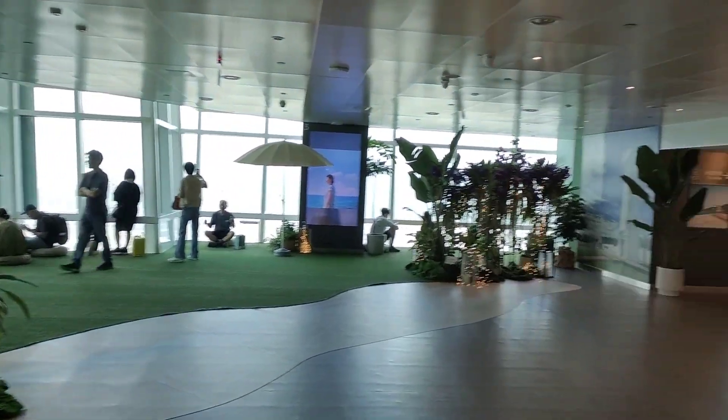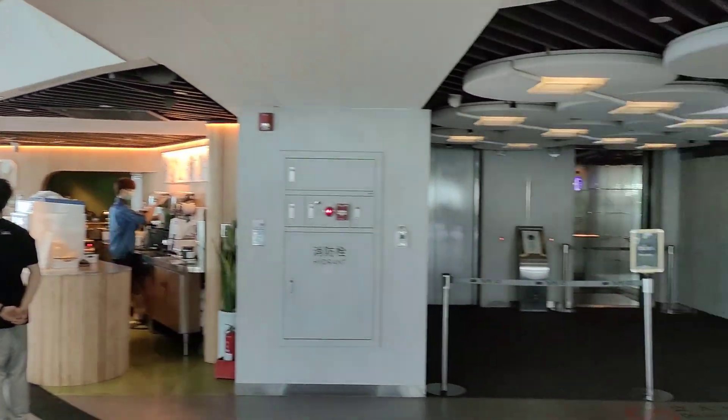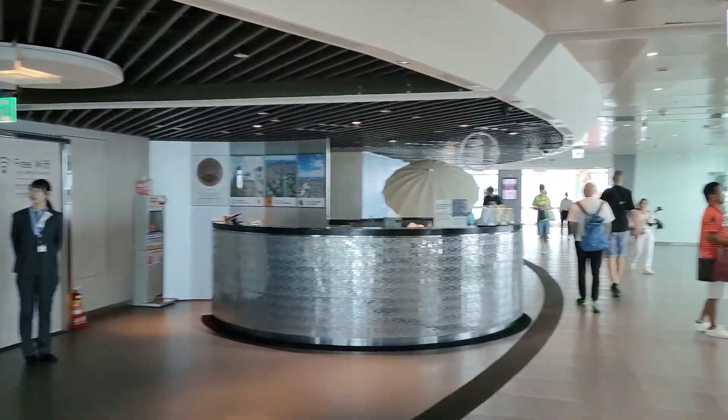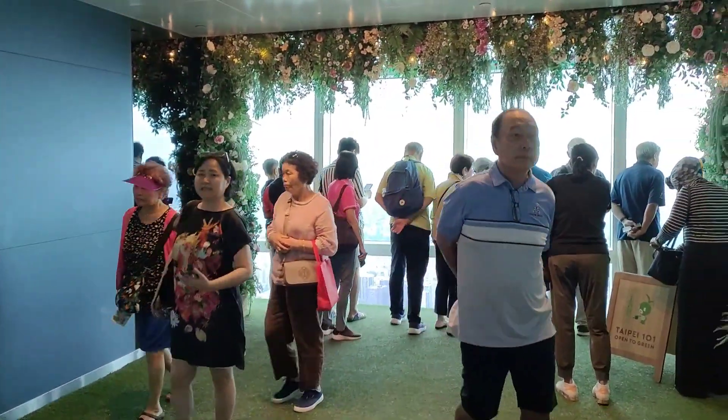We are at the Taipei 101 and we have the observatory tower here. You can have coffee. Everybody's taking views, making photos and photos.